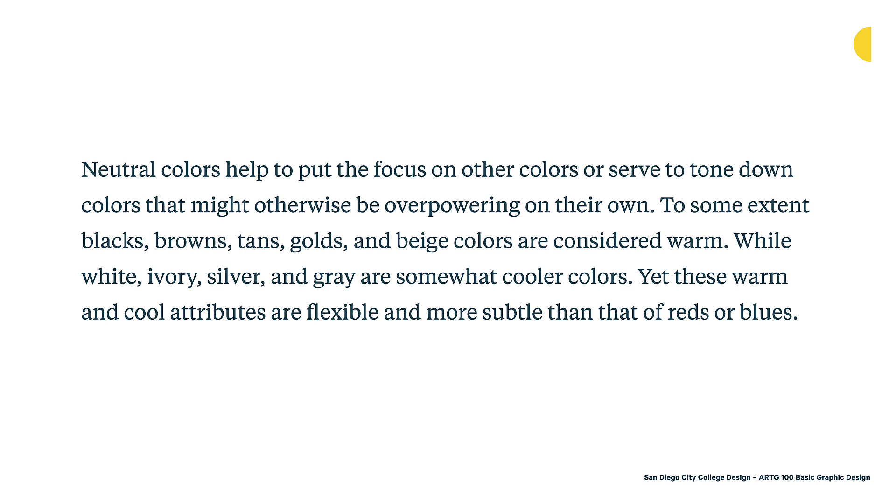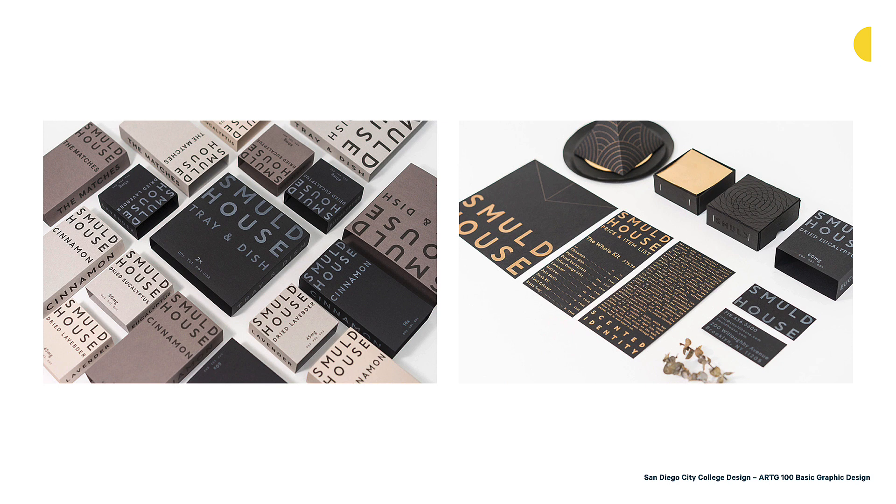In general, browns, tans, and golds tend to be more warm, while silvers, grays, and whites tend to be more cool — but that is not an end-all be-all. Here's a wonderful piece for Smud House — branding and packaging for a fragrance brand done by Tai Chen, a designer in New York City. It uses exclusively neutral colors. Sometimes neutrals are used to make other colors pop, but here there's a conscious decision to only use neutrals to create something that feels more natural. It's very beautiful, hinting at the natural materials used for this fragrance brand, and the metallic gold and silver make it feel a little more premium.